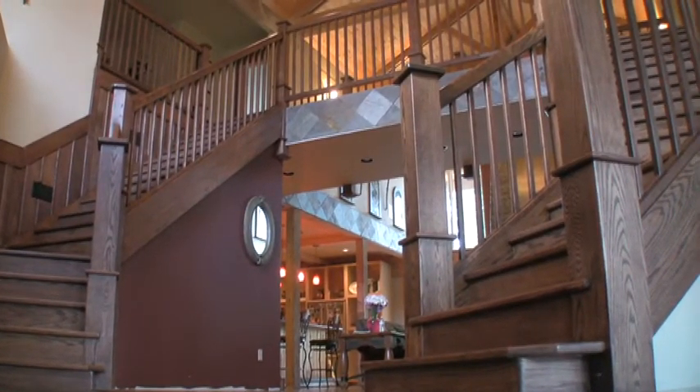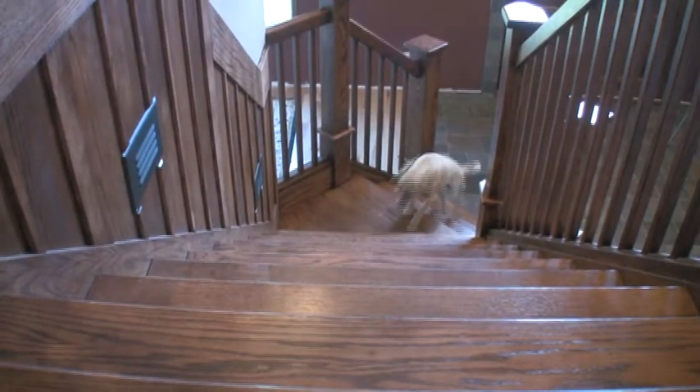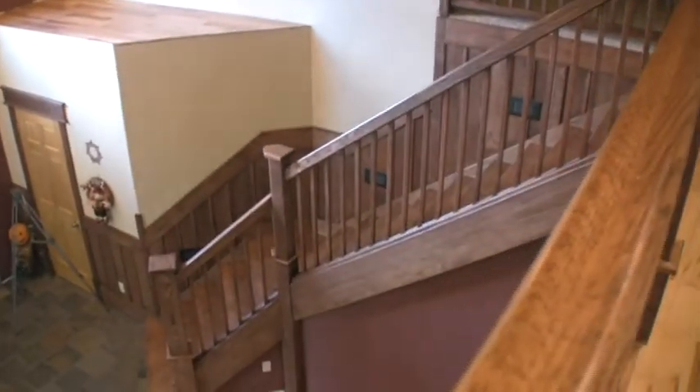A friend of mine in Phoenix told me about this great site, GovLiquidation. So I started looking on the site and there were some deals on stuff I wanted. The first thing I bought was a lot of refrigerators — they were like dorm room refrigerators. Turned out they all worked.